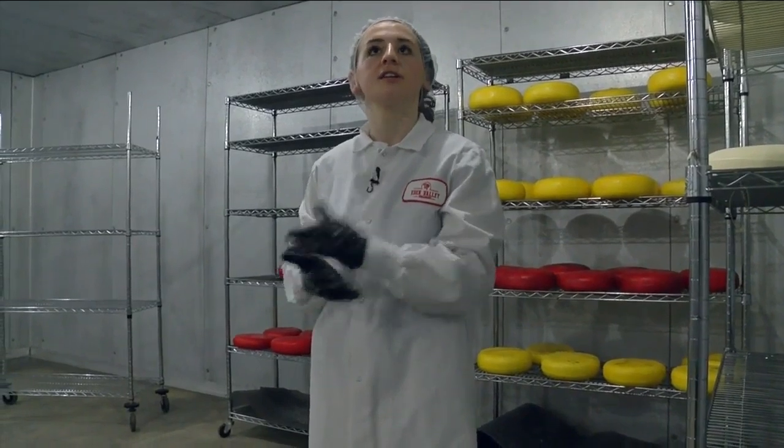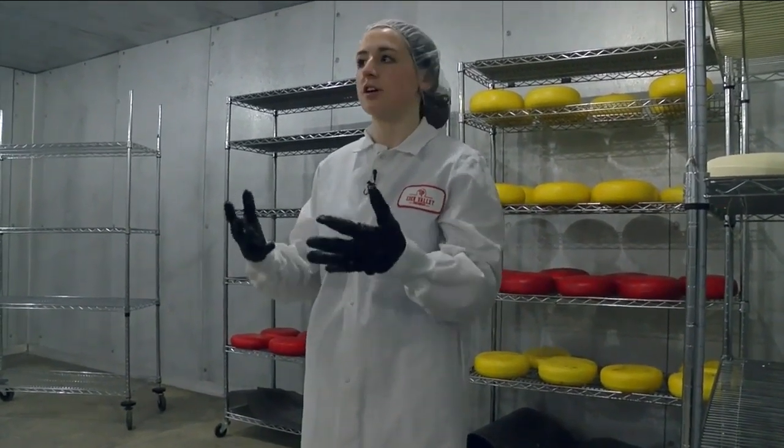Right now we're running about half production through the plant just as we get started. She had her first taste of cheesemaking when she was in college at Cornell. She says: I did an internship in California on a dairy farm with a cheese processing plant, and I fell in love with making cheese.